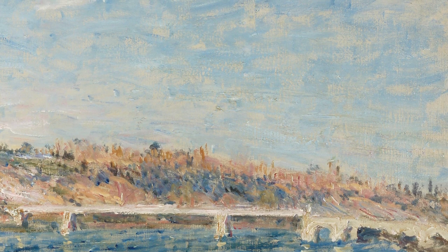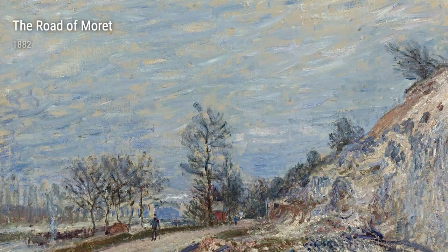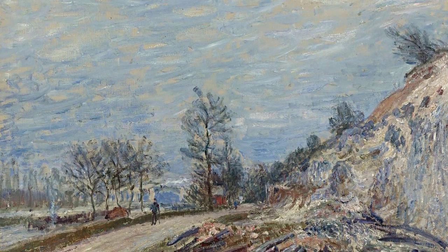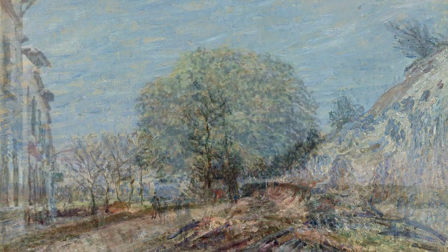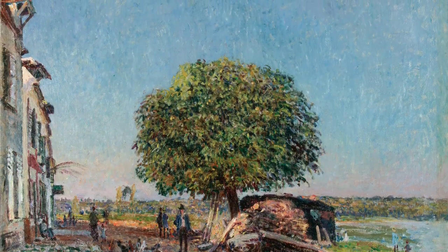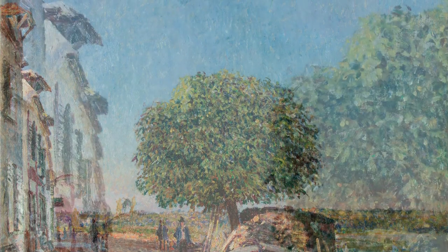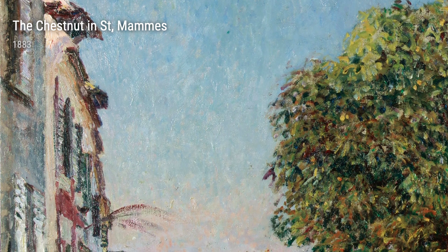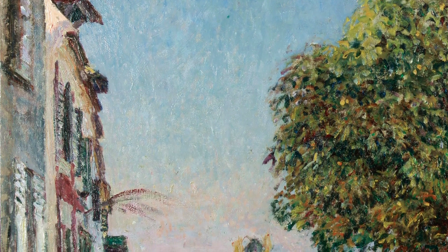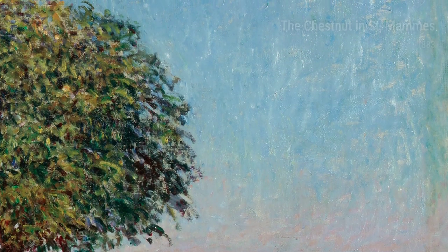Finally, we come across A Path to the Sabelands from 1883. This painting offers a glimpse into Sisley's fascination with pathways, leading the viewer on a journey through the mesmerizing French countryside. Alfred Sisley's art takes us on a visual voyage through his personal experiences and observations of nature. With each stroke of his brush, he invites us to pause, reflect, and appreciate the beauty that surrounds us. Thank you for joining us on this artistic journey. Enjoy the exhibition!